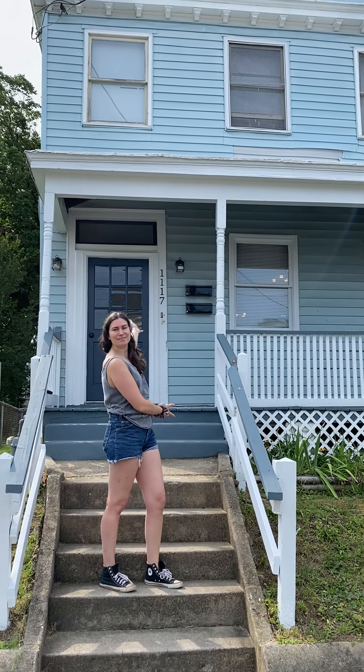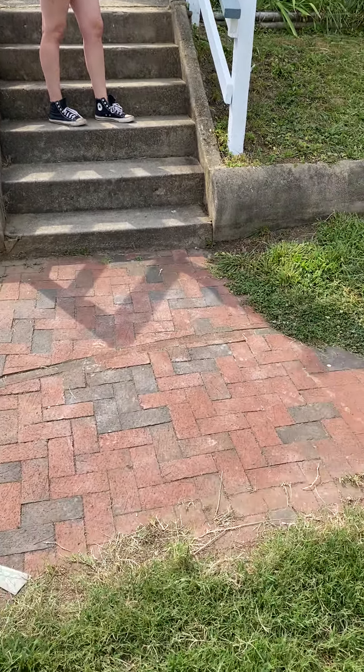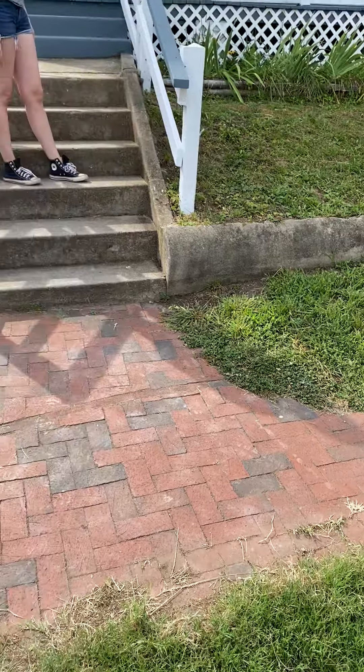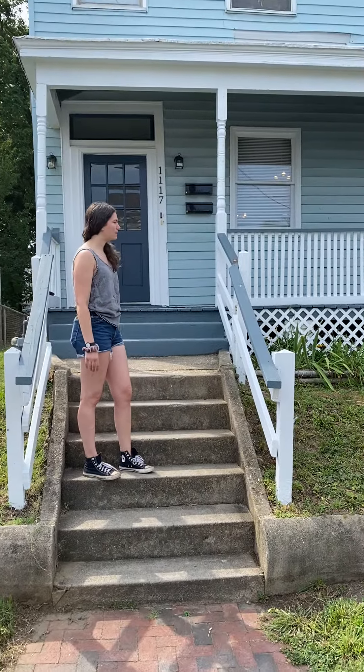Hey everybody. We are here to give you another update. We've been doing a lot of work on the house, as hopefully you can tell. Vito started working on cleaning up the sidewalk — it was all overgrown — so that's the beginning of that project and it's been moving along.